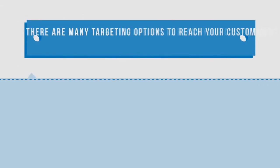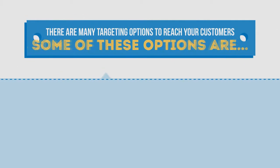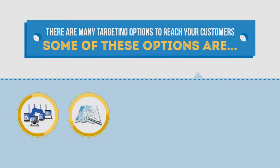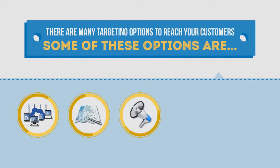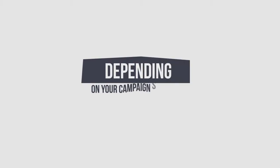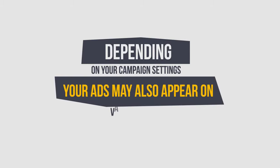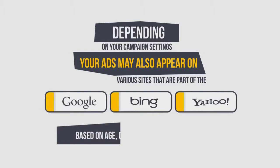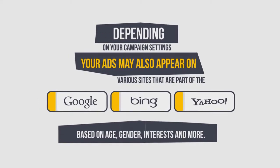There are many targeting options to reach your customers. Some of these options are by device, specific geographic location, language, days of the week, and specific times in a day. Depending on your campaign settings, your ads may also appear on various sites that are part of the Google, Bing, and Yahoo networks based on age, gender, interests, and many more.